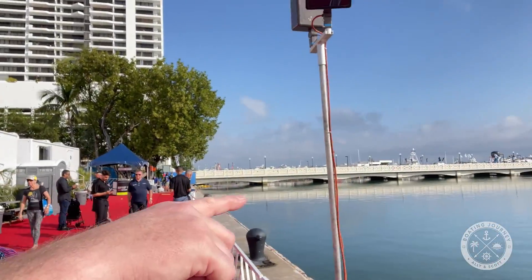I have to head over to the Venetian. The show takes place primarily at three different locations: here at the main marina, the Venetian Marina on the other side of the bridge, and the convention center. I'm going to make my way over to the convention center a little bit later today. But first, let's go see what the show has to offer.